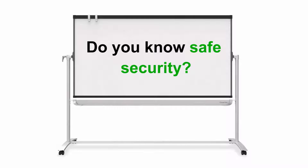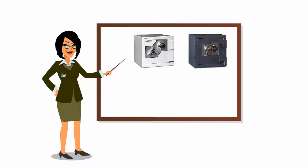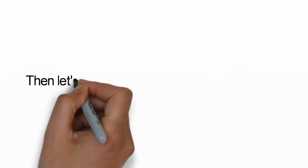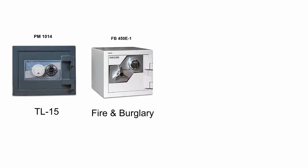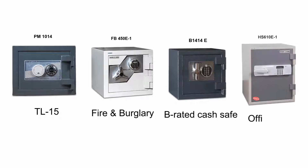Do you know safe security? Let's take a couple of minutes and allow me to educate you just a little on the different types of safes and security levels. Let's start with a lineup of four types of safes: starting with a TL-15, then a fire and burglary safe, followed by our B-rated cash safe, and then an office safe last.